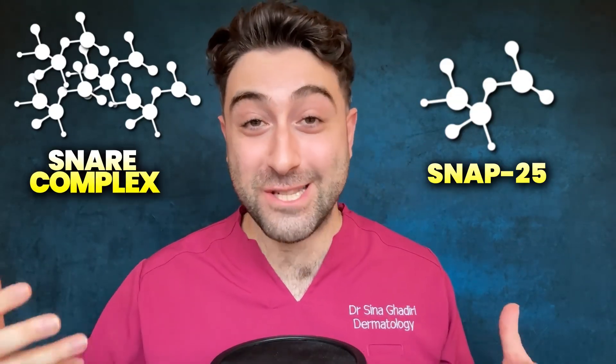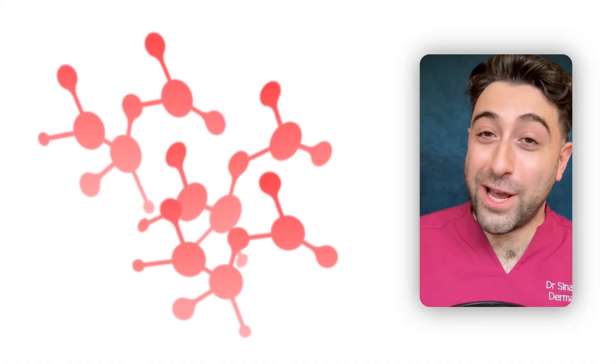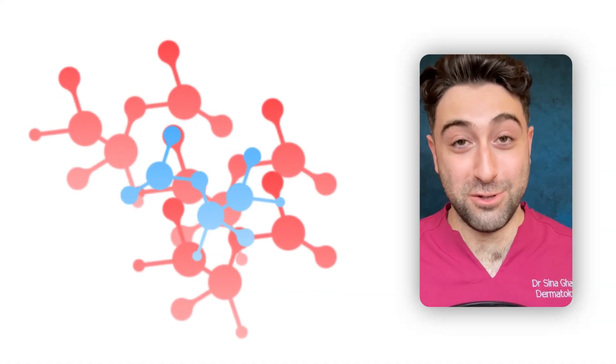Argireline works by targeting the muscles lying beneath your skin on the face and essentially reducing their contractions. It does this by mimicking a protein called SNAP25 and interfering with the formation of a complex of proteins called the SNARE complex. This system helps transmit nerve signals to muscles — think of it like gently blocking the message which tells the muscle to contract.